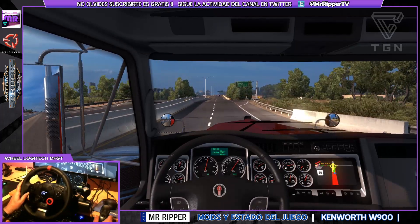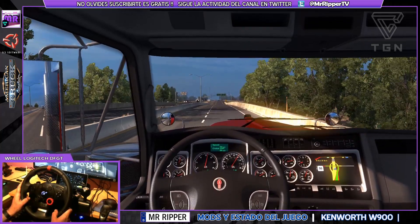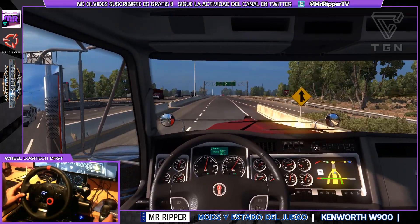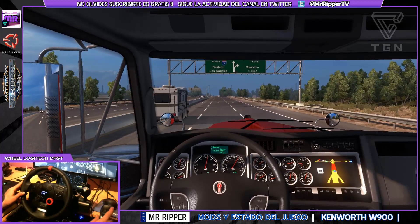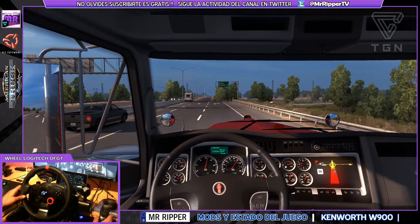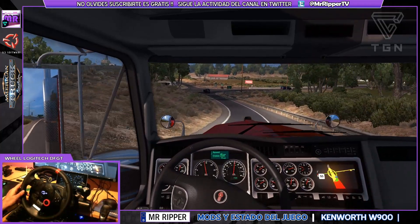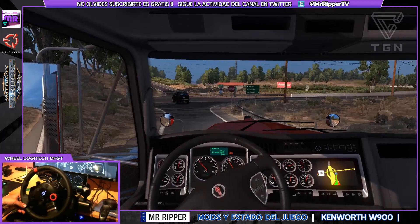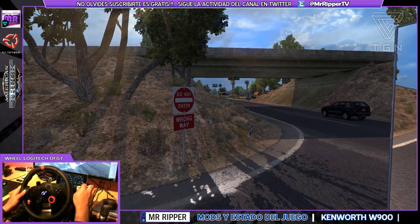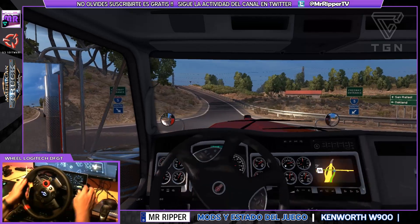Vamos a bajar la velocidad porque no tenemos ninguna. Tendrá que haberme bajado por ahí abajo. Tenemos que cambiar el sentido aquí, no pasa nada. Aquí no viene nadie, vámonos, vamos a bajar.